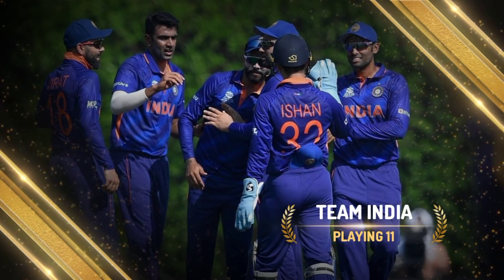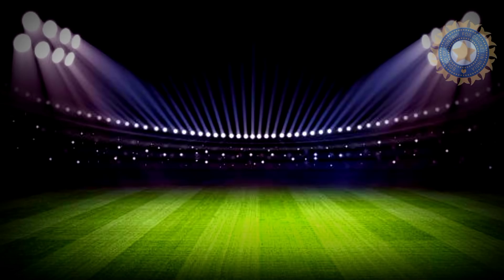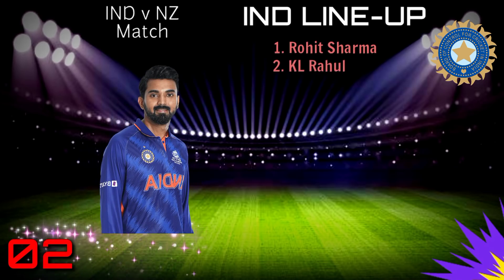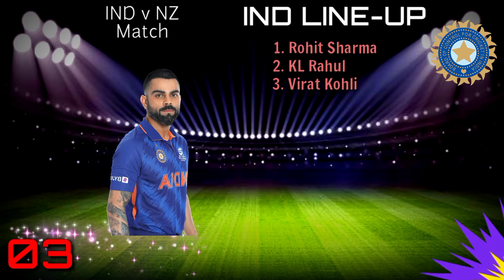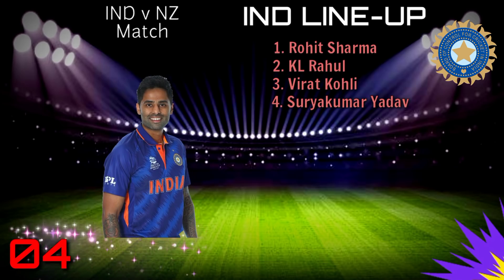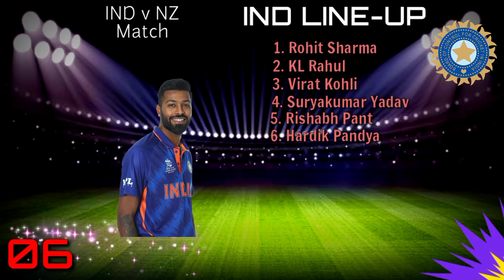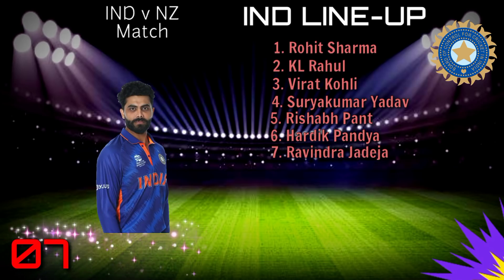Team India Best Playing 11. Number 1: Rohit Sharma. Number 2: KL Rahul. Number 3: Virat Kohli. Number 4: Suryakumar Yadav. Number 5: Rishabh Pant. Number 6: Hardik Pandya. Number 7: Ravindra Jadeja.